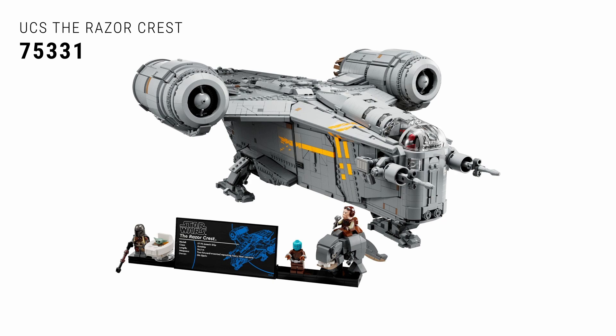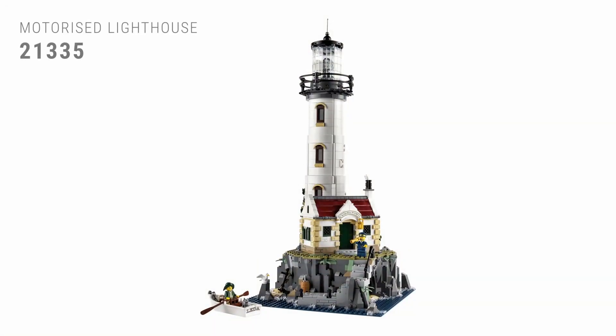For number four, we head back into outer space with the 75331 UCS Razor Crest spaceship from the Star Wars Mandalorian TV show — spoiler alert, rest in peace Razor Crest. The UCS line of Star Wars ships are absolutely gorgeous, and this one is no different. It is absolutely beautiful. I'm a Star Wars fan, I'm a Mandalorian fan, I'm a fan of this set — and that's why it's number four.